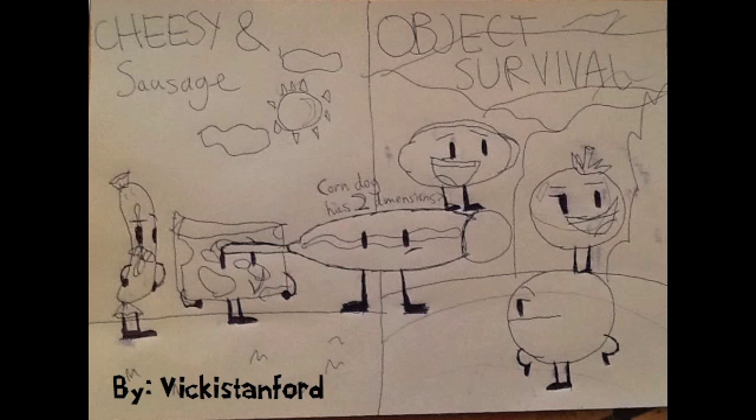This picture from Vickers Stanford — the picture of Corndog has two dimensions. One of them has cheese and sausage, and the other is Object Survival. It's pretty good. Although, the Corndog has only like four legs instead of two, but we'll count that. Anything to say, Ben? I like it because it shows Corndog's both sides — with Object Survival and cheesy and sausage. This is very well drawn and would have taken a lot of time. And what do you think, Casey? It's pretty creative and really good.